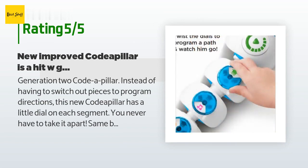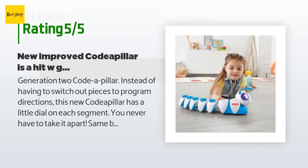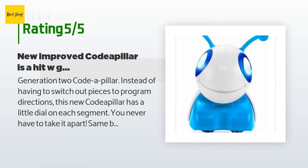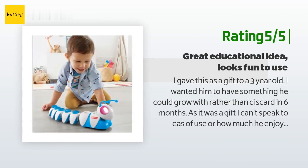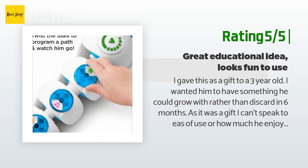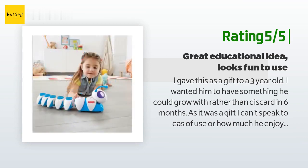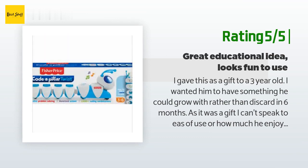The new version excited my 22-month-old granddaughter more than any other Christmas gift. She plays with it for a long time, setting up obstacles to go around or tunnels for it to go through. Another happy customer said: "I gave this as a gift to a three-year-old. He seemed excited to receive it and his father liked it too. I like that these coding skills toys exist and this will not be the last one I buy."